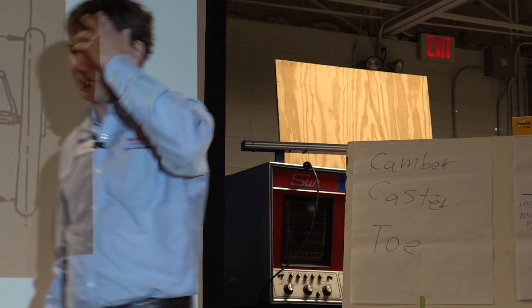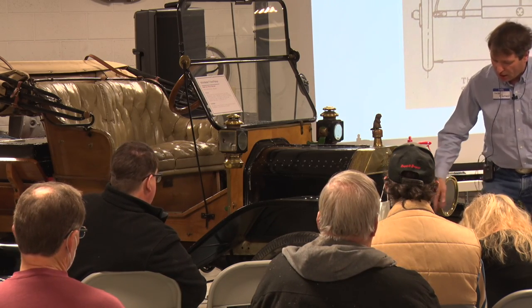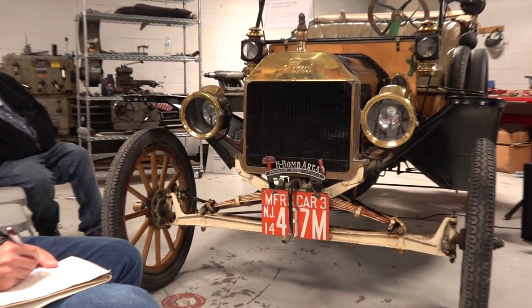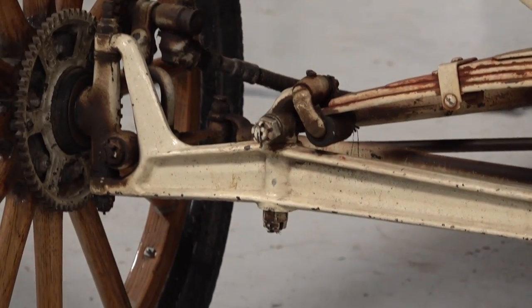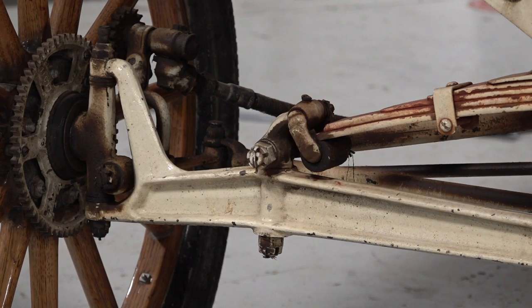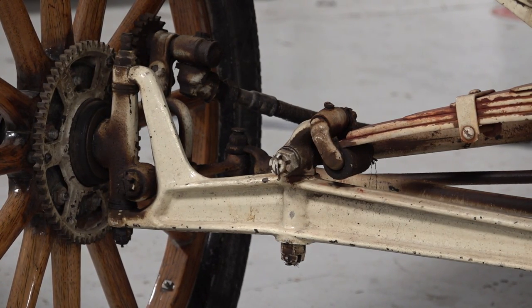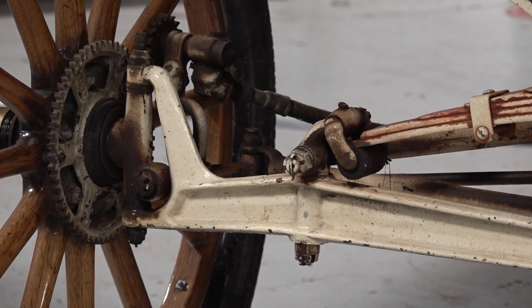Toe is always adjusted — regardless of the car — by lengthening or shortening the tie rod. On a Model T, there's a pinch bolt on the passenger side: loosen it and screw the tie rod in or out half a turn or a full turn at a time. Sometimes you can only get a turn or half turn of adjustment, so you get what you get.